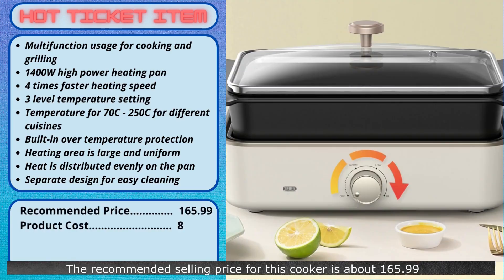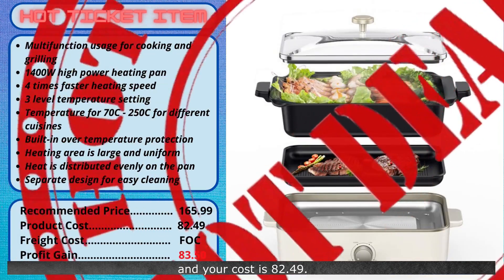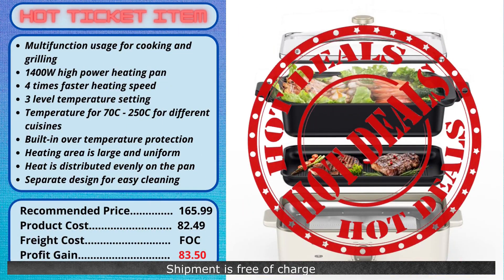The recommended selling price for this cooker is about $165.99, and your cost is $82.49. Shipment is free of charge, and you will make a good profit of $83.50 on every item sold. A convenient way of cooking and saving time.